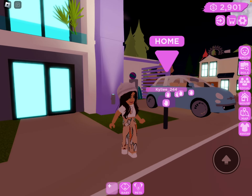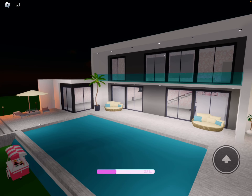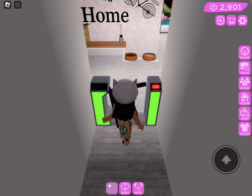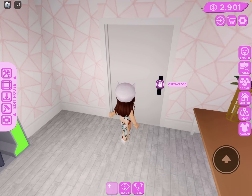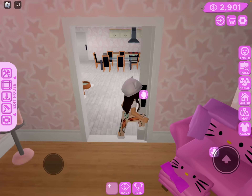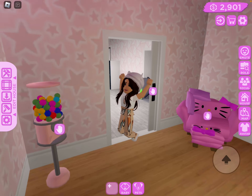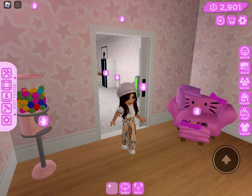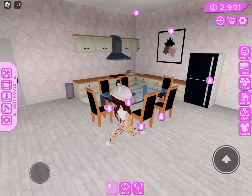Hi you guys, today we're going to be showing you my house. Let's start! Hey, don't look — this is my entrance and this is my baby room. And guys, please don't copy my house. And this is my kitchen.